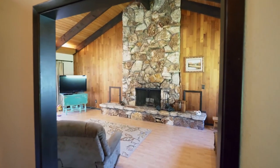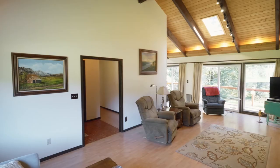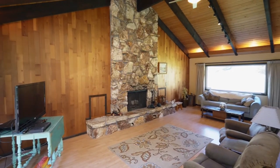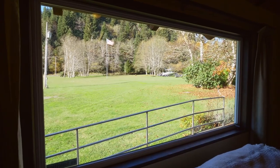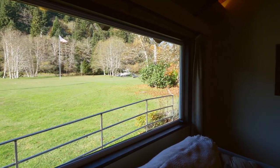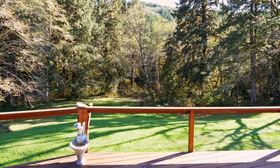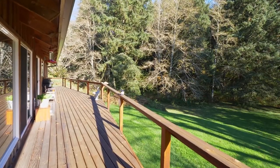Heading inside, unwind by the dramatic stone fireplace and enjoy the soaring tongue and groove open beam ceiling, or head out to the expansive deck overlooking the forest and creek.